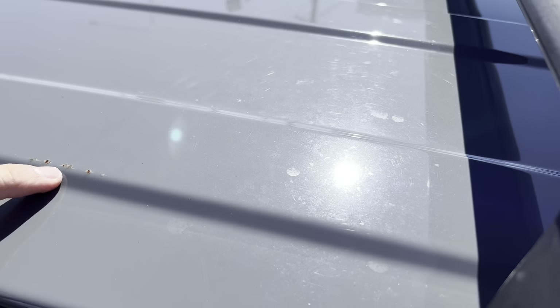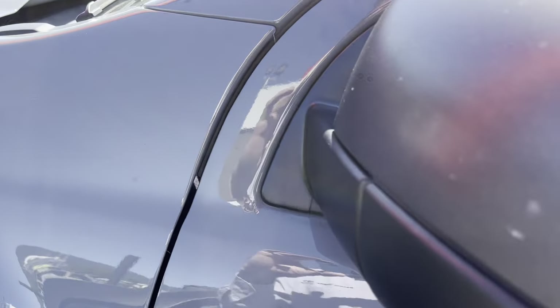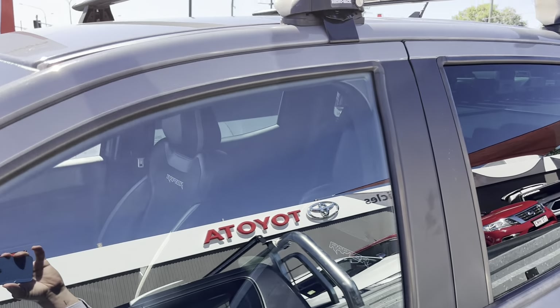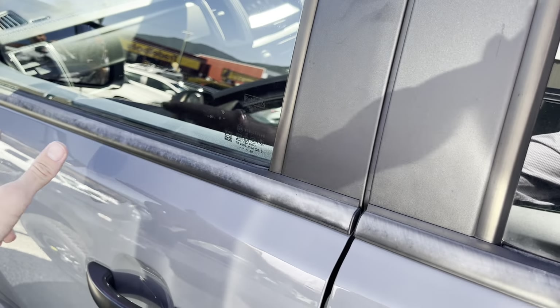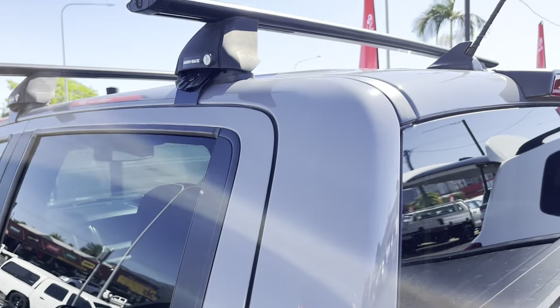A couple of tiny little stone chips here — anything like that I can have brush-touched in the same sort of gunmetal grey colour. Coming up through the front windows — there's a little bit of discolouring just on the rubber here. If that's a major concern, I can look at getting those blacked out. I just wanted to point that out.